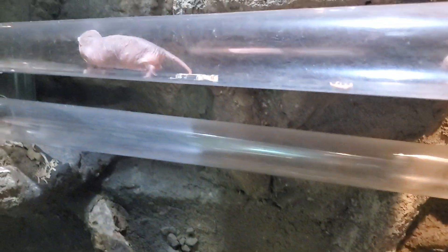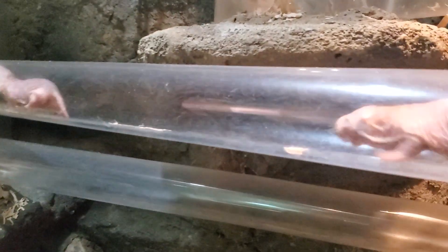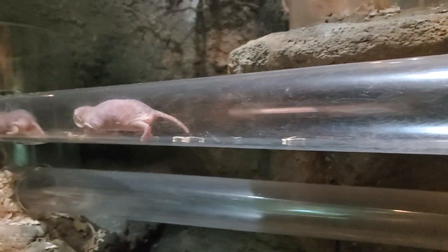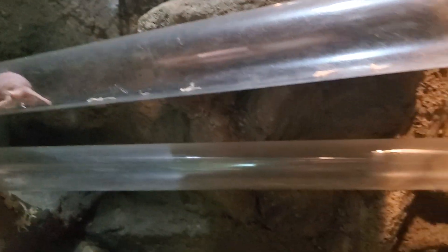I will let you go ahead and enjoy our naked mole rats. We're going to give you a little bit of zen time. You will be able to hear them a little bit — that little high-pitched chirping sound is them. Enjoy your time with the naked mole rats.